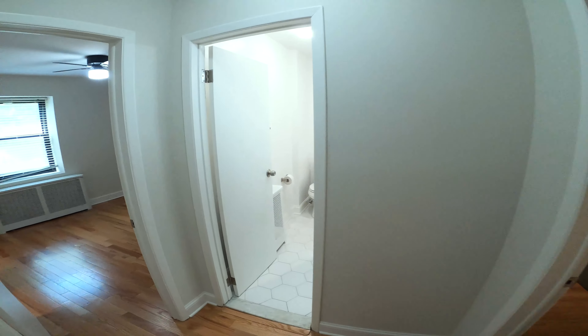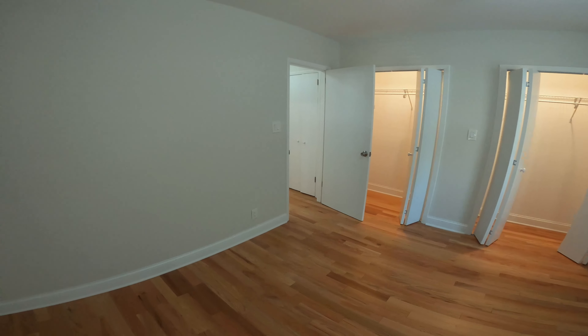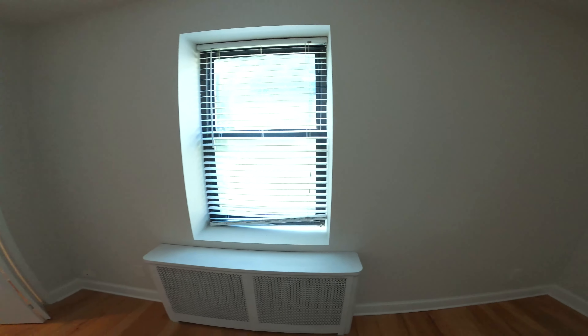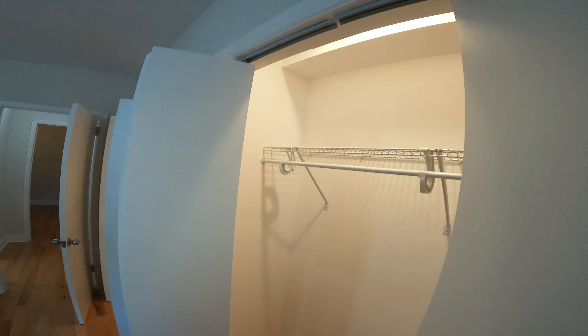Now we can transition to this other section of the property. Here we are in the bedroom. This bedroom has two closets, and as you'll notice, there are lights inside the closets — stationary lights, no batteries that will run out. You will always know what you're putting on in the morning, and that's a good thing.